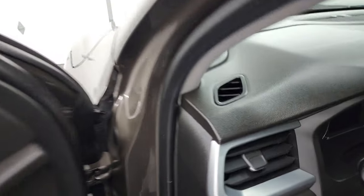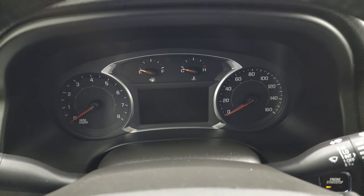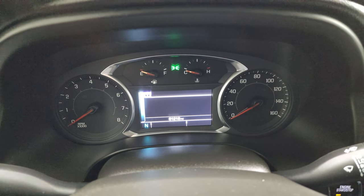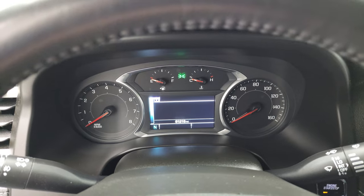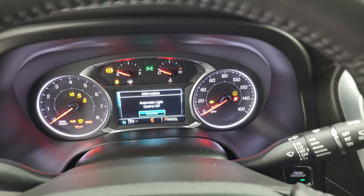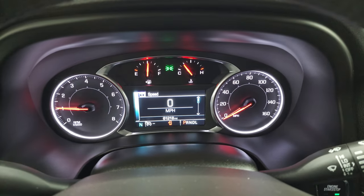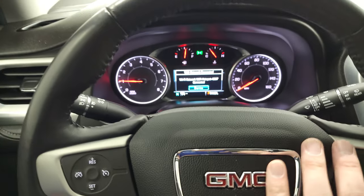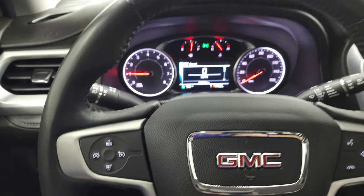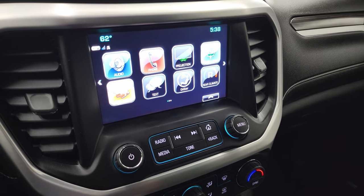Hopping inside to check out the miles, radio, and everything this vehicle has to offer: it has 61,218 miles and a compass display. It is a push-button start — starts right up, no check engine lights. The instrument cluster is very nice and clean. You get the leather-wrapped steering wheel with cruise controls on the left and Bluetooth and information center controls on the right. It does come with the GMC IntelliLink radio.